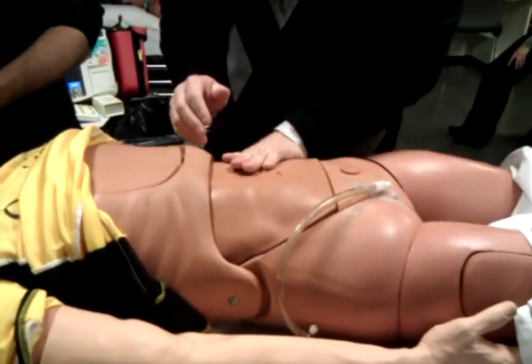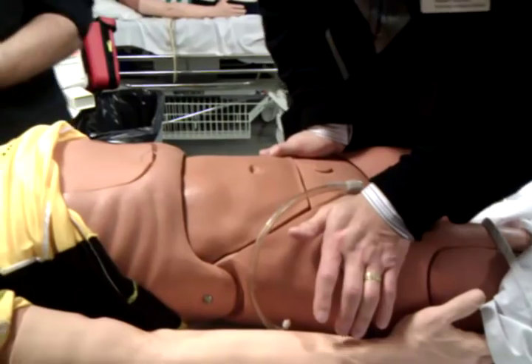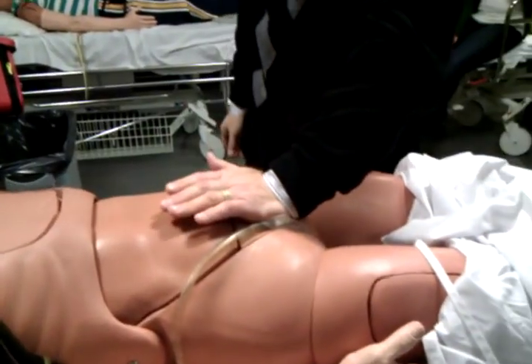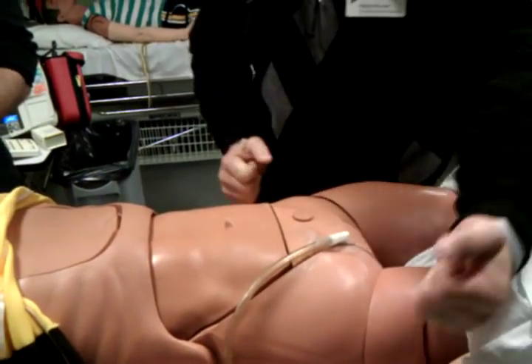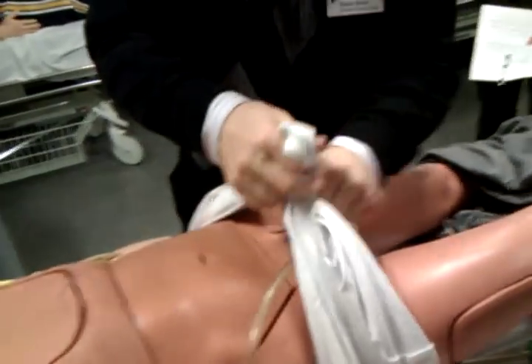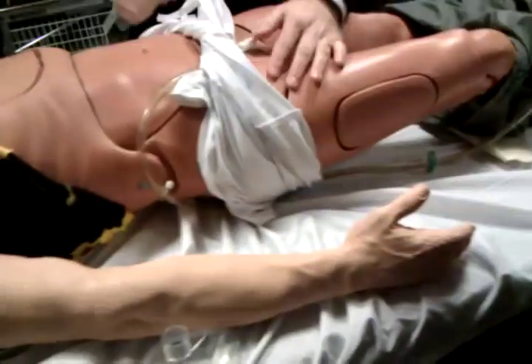Abdomen: I'll do a cursory palpation — we already did the FAST, which provides more detail. Pressing on the ASIS — the pelvis is lax and possibly opened slightly. We're going to splint this — I'll grab a large sheet and wrap it around his pelvis to stabilize it. Genitals are swollen and there's blood at the meatus — suggestive of urethral disruption. Perineum has some lacerations present.